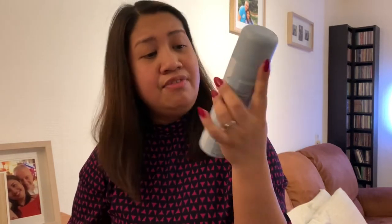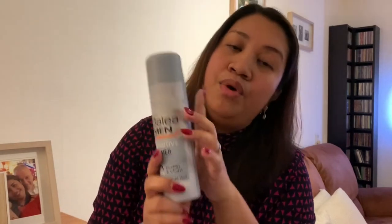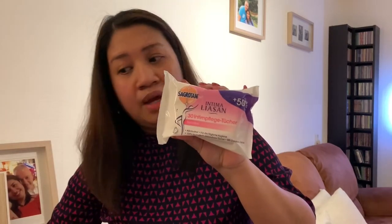For after shaving — for shaving, for sensitive skin — this is the one that my husband uses. This is the A-brand, the Sagrotan. Also, feminine wipes. Because we went to two DM stores — one in Mönchengladbach and one in Düsseldorf.